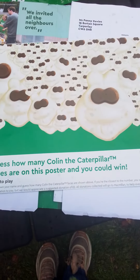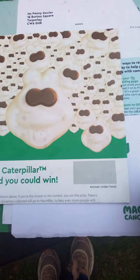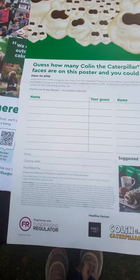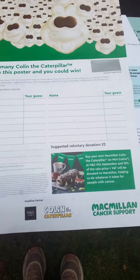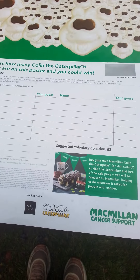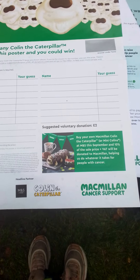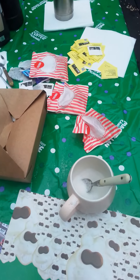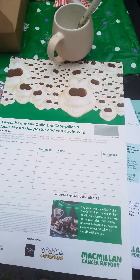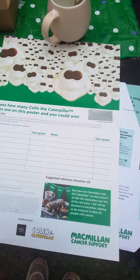Guess how many faces are on Colin the Caterpillar — there's an answer that I scratch off to find after I've collected all the names. Hopefully a lot of kids will enter, and the suggested voluntary donation from adults is £2. I'll then donate a prize to the winner — probably a cake, a goodie bag, or maybe even some balloons, to save me blowing them all up myself because I lost my magic dragon.